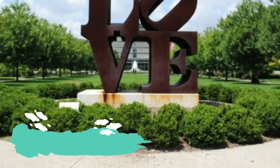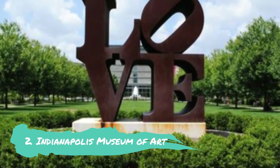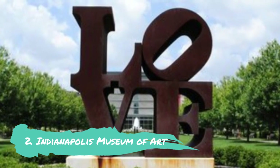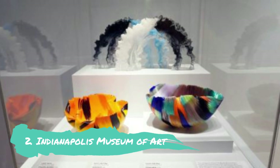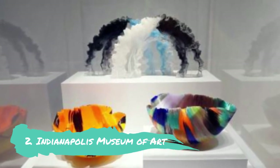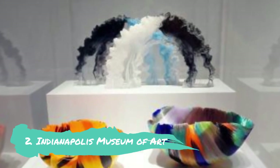Number 2: Indianapolis Museum of Art. North of the city's core in the vast Newfields Park is where you will find the Indianapolis Museum of Art. The major galleries of the museum feature pieces by legendary artists like Rembrandt, Cezanne, Picasso, and O'Keeffe. Asian and American art dating from pre-Columbian periods to the present, including Edward Hopper's Hotel Lobby, are the focus of the Clowes Pavilion.